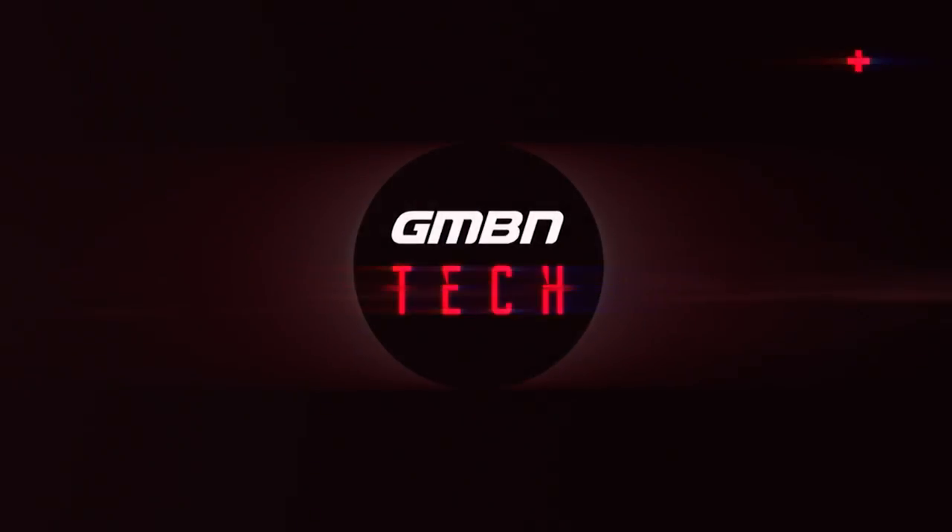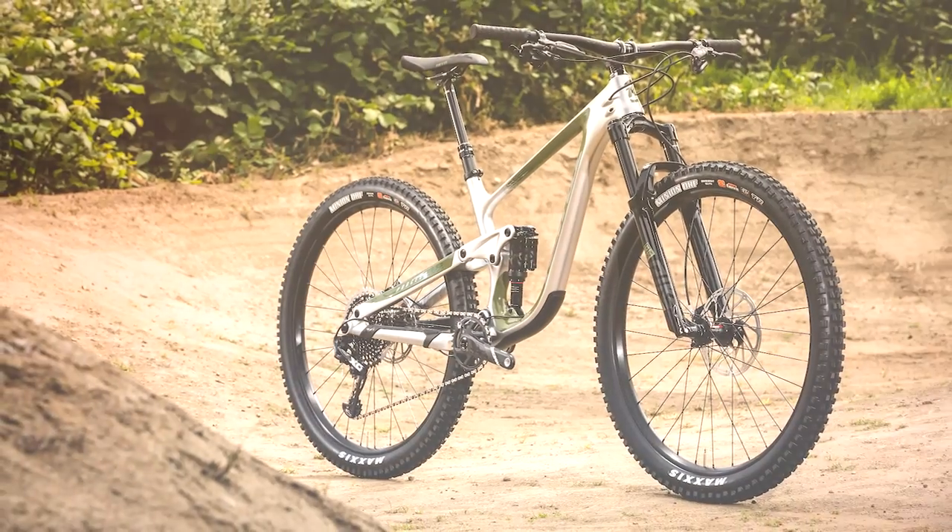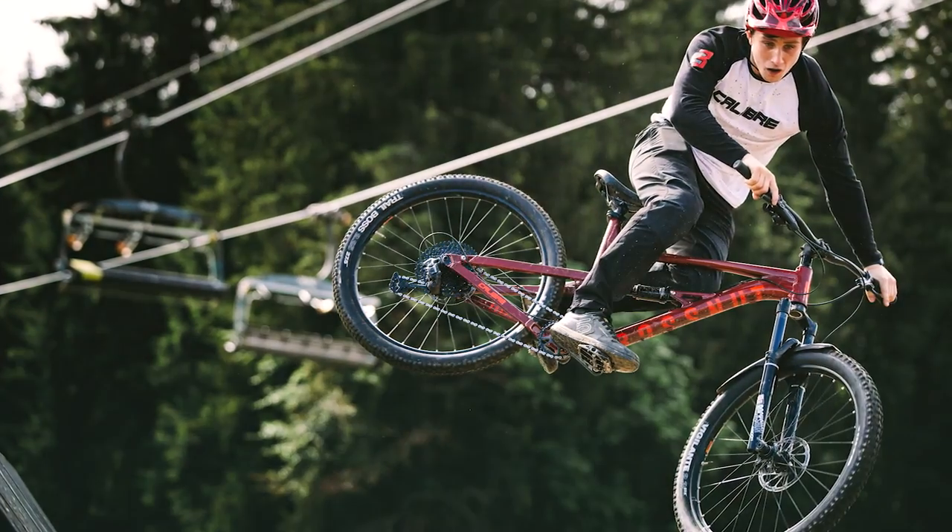Welcome back to another weekly GMBN Tech Show. Coming up this week, we have new bikes galore as Crankworx gets into full swing at Whistler. There's some really cool new stuff from POC, Komoot have got a tech update, and there's also some new rubber from Maxxis.